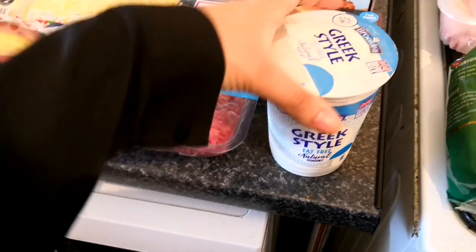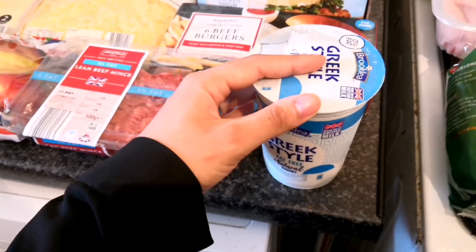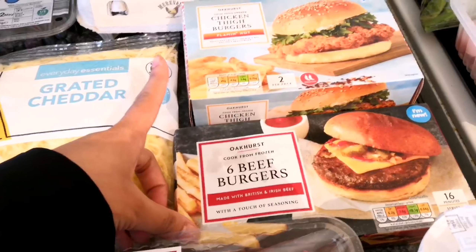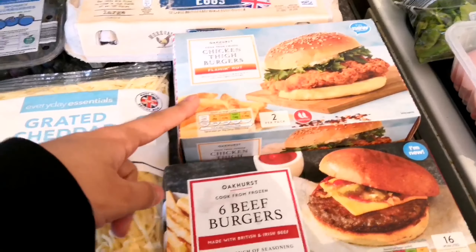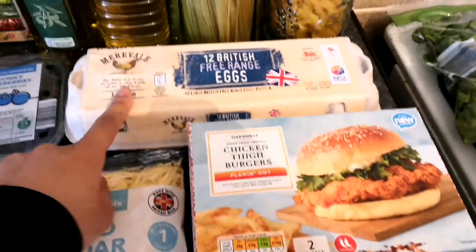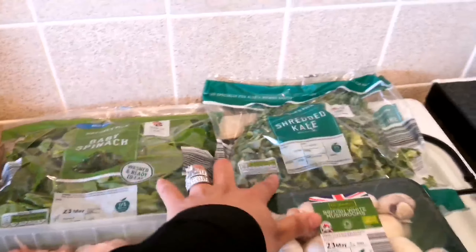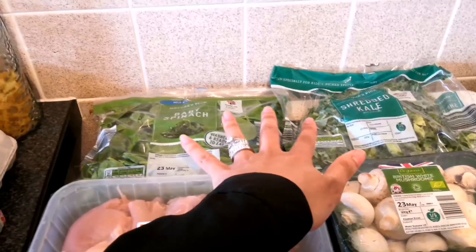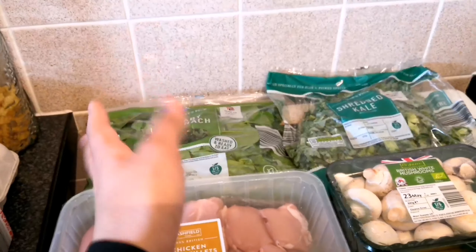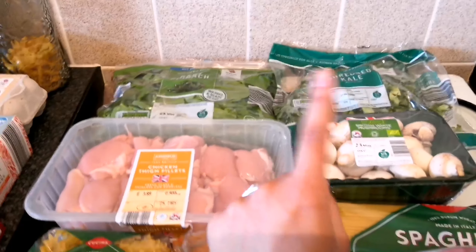We've got some Greek style yogurt so that I can start having overnight oats for breakfast. We've got some beef burgers and chicken thigh burgers — we don't normally get these but they just look so yummy. We get our eggs over here. We've got baby spinach and shredded kale. I always try to put spinach and kale in everything — bolognese, sandwiches, anything I can get away with — so we get our greens on a regular basis.